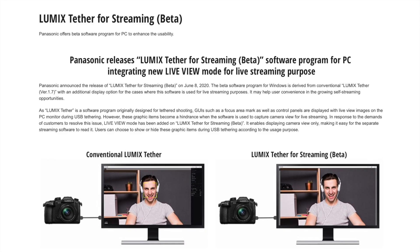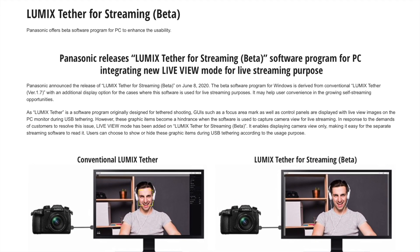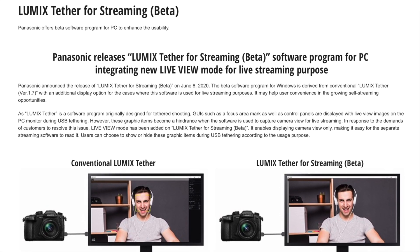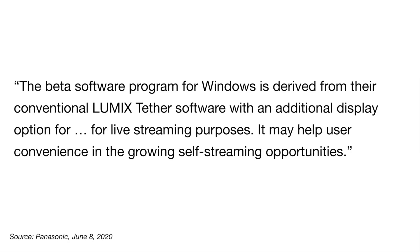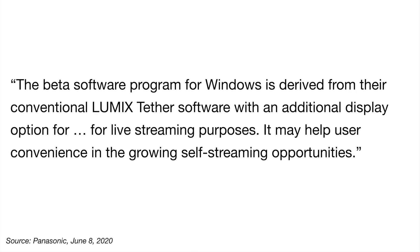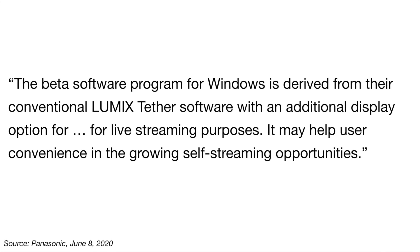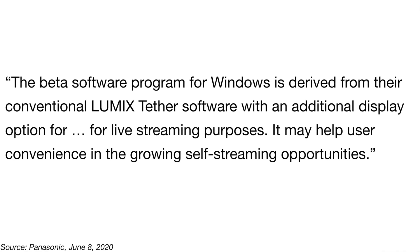Canon and Fuji already released beta software to use their cameras for video conferencing. Well, now Panasonic has done the same. Like Canon, Panasonic's streaming software is offered as beta and is still being developed, which means there are bugs to be fixed. Panasonic says the beta software for Windows is derived from their conventional Lumix Tether software with an additional display option for live streaming purposes, helping user convenience in the growing self-streaming opportunities.